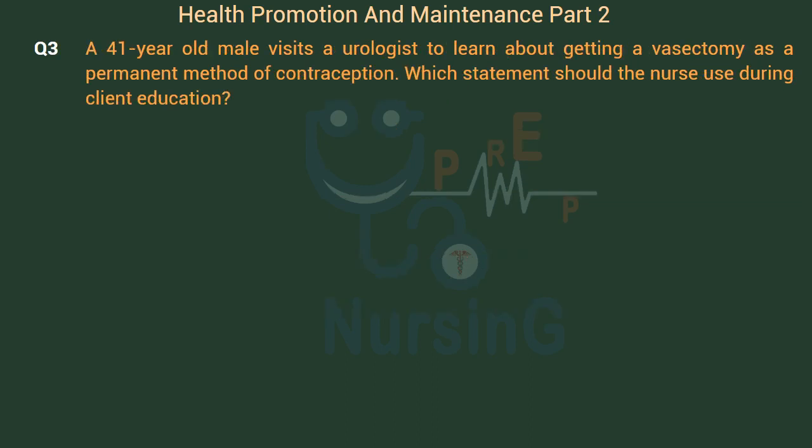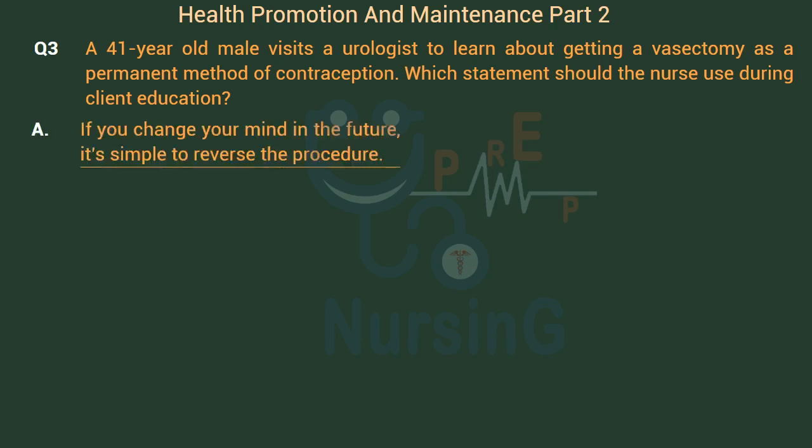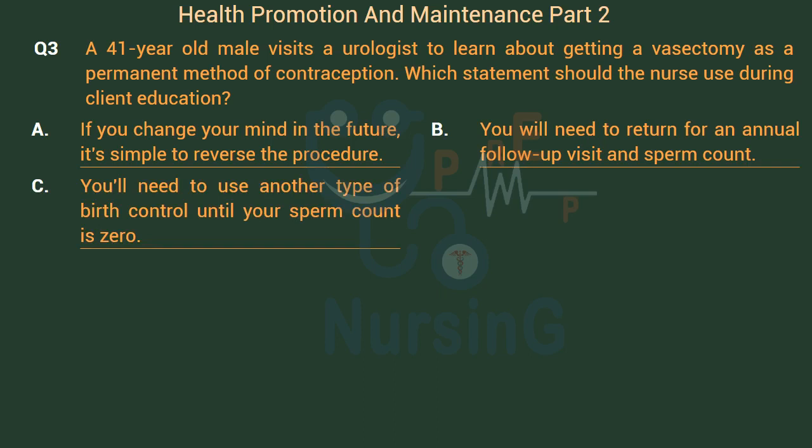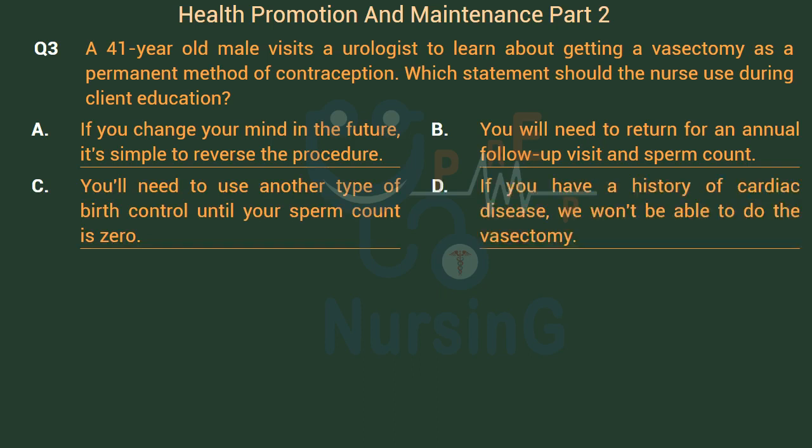A 41-year-old male visits a urologist to learn about getting a vasectomy as a permanent method of contraception. Which statement should the nurse use during client education? Option A: If you change your mind in the future, it's simple to reverse the procedure. Option B: You will need to return for an annual follow-up visit and sperm count. Option C: You'll need to use another type of birth control until your sperm count is zero.